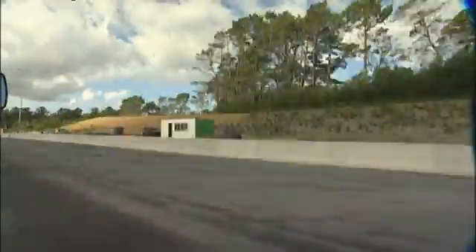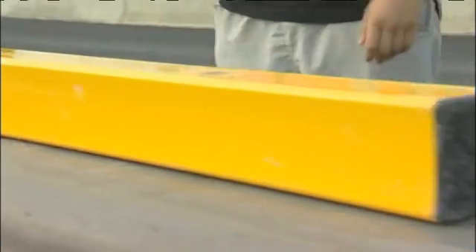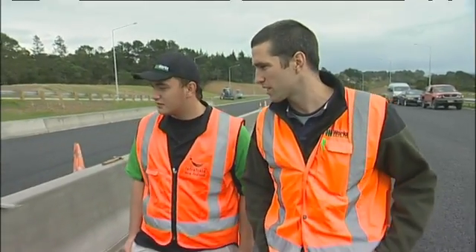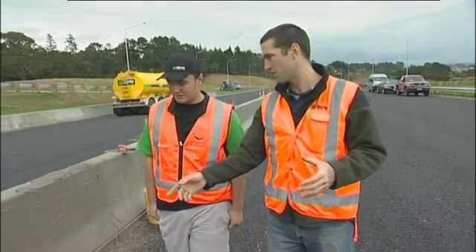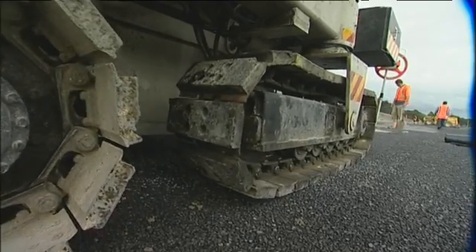It's off to another worksite where an extension to the north-western motorway is being built. This is the concrete medium barrier that we're laying today. Normally this is done with precast — you've got concrete blocks that you come in and dig a big hole in the ground to put in. But this machine up here is a lot quicker. It just rolls along and does about 150 metres a day.